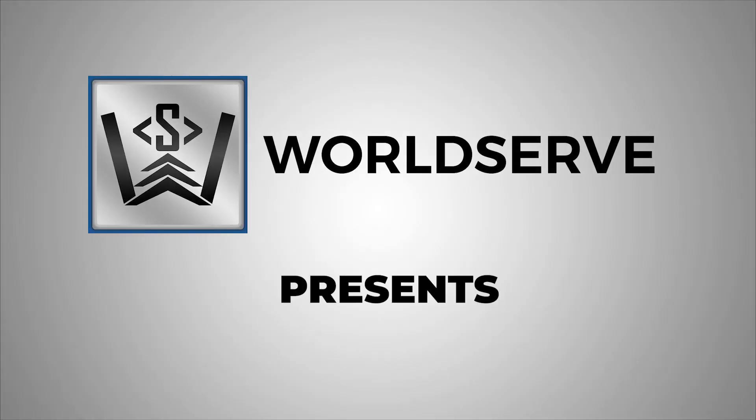Welcome to our world. Welcome to WorldServe. Hi, I'm Sudhir, Managing Director of WorldServe.